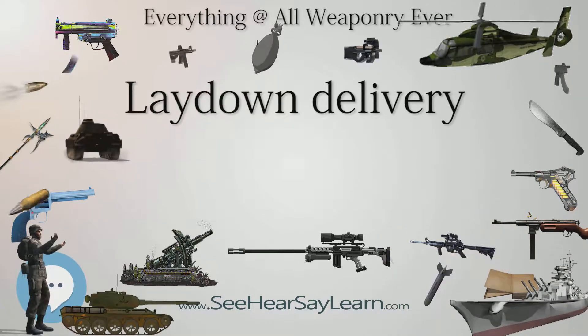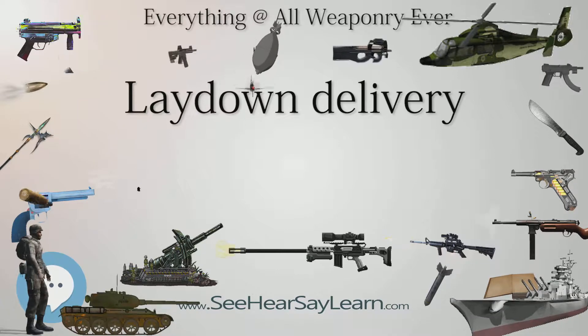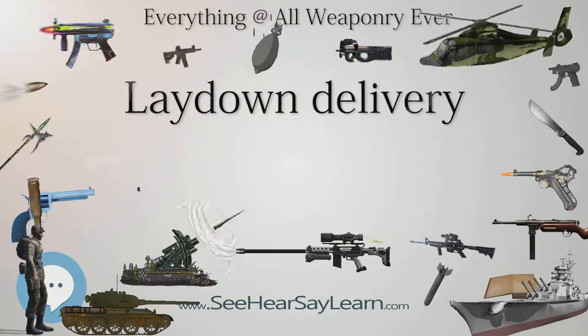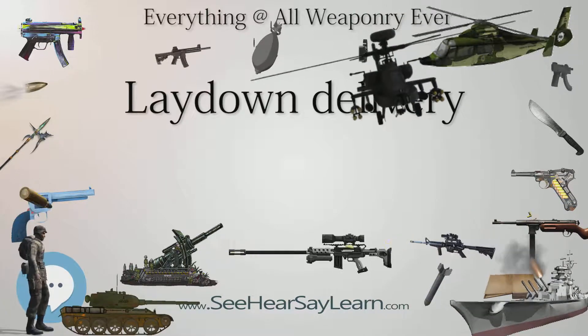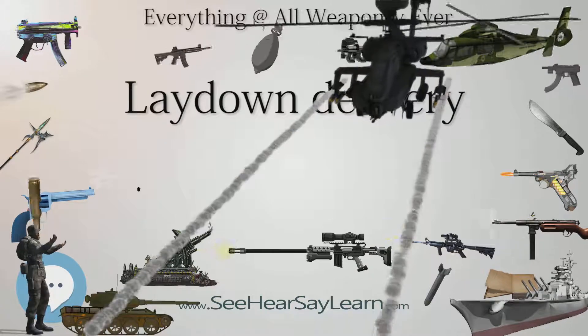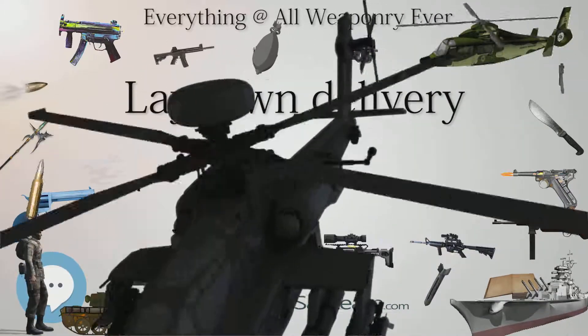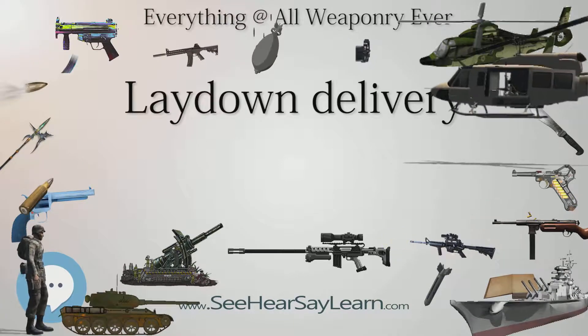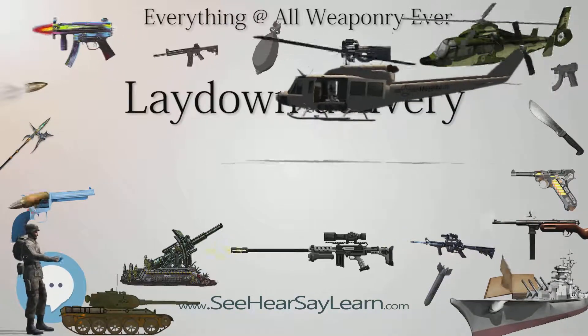That is particularly important for high-yield nuclear weapons such as the B-83 and B-53 nuclear bombs. Low-altitude delivery also helps hide the aircraft from surface-to-air missiles. It was for that reason that lay-down was selected for the Vickers Valiant Bomber of the Royal Air Force, as the design became increasingly vulnerable to Soviet weapons, especially the SA-2 missile.